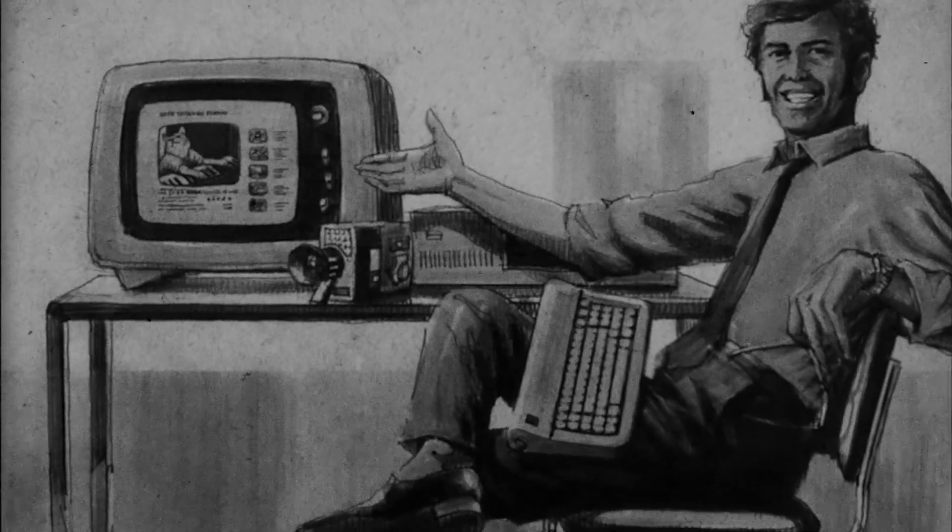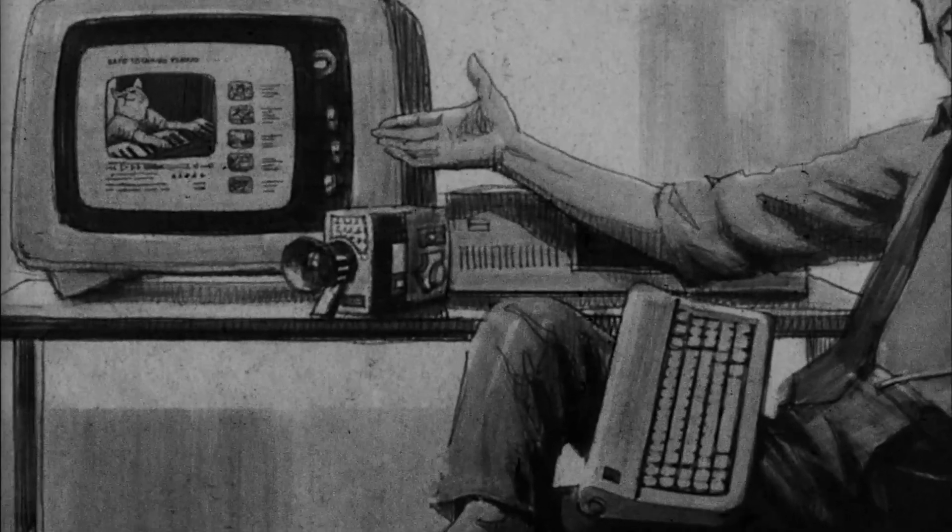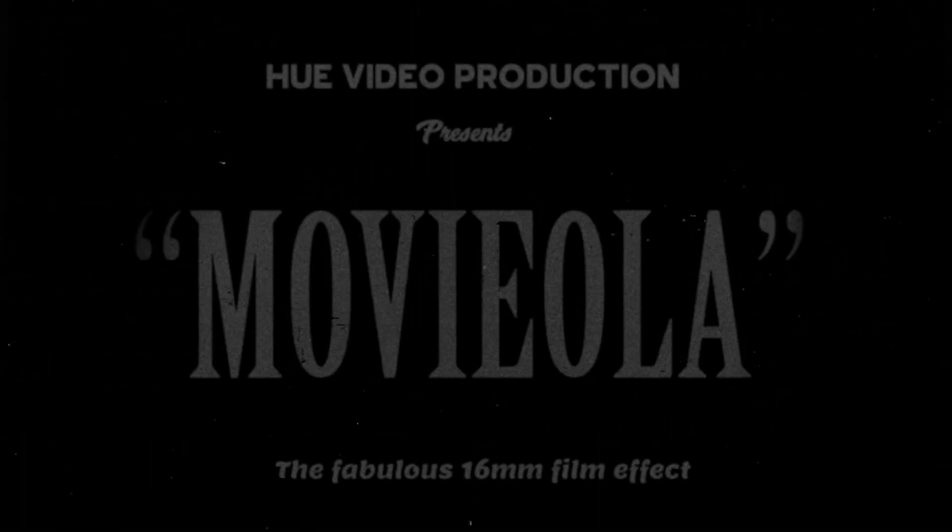Explore your creative side with the newest and revolutionary After Effects template by Hulu Video Productions: The Movieola.